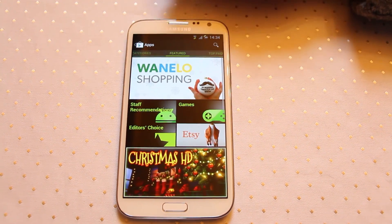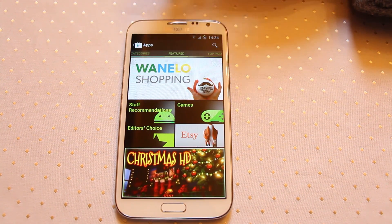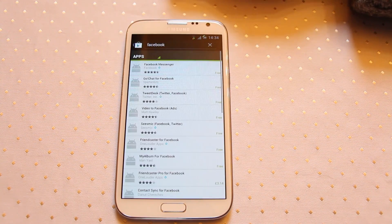Then you're probably going to want to install things like Facebook, Twitter, or anything else you use that hasn't come pre-installed. The search option at the top allows you to search for anything you like — Facebook, for instance.